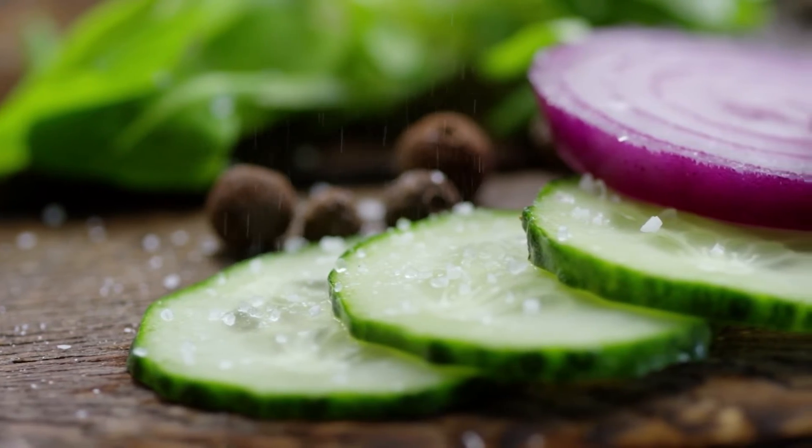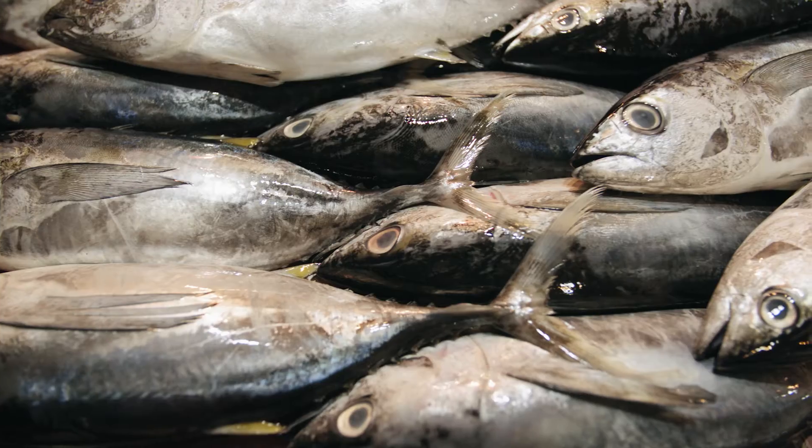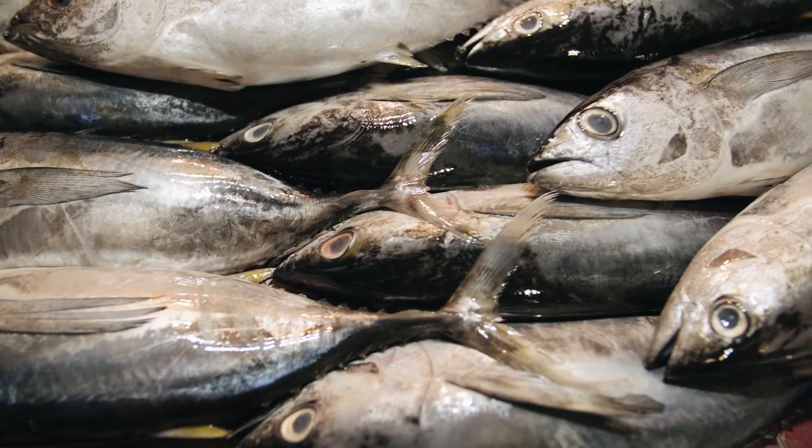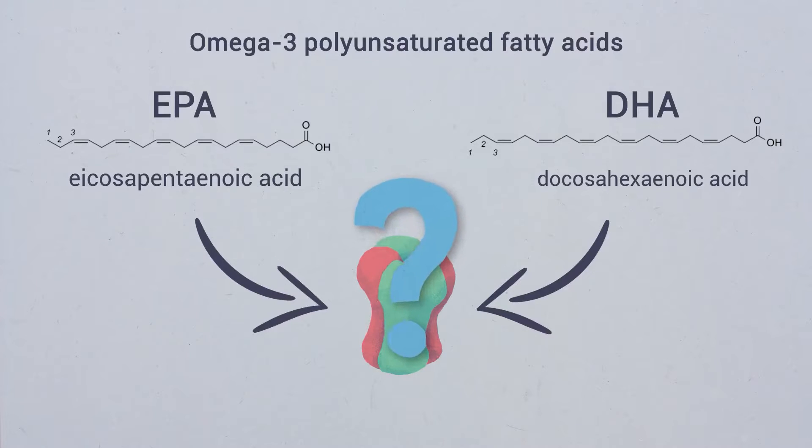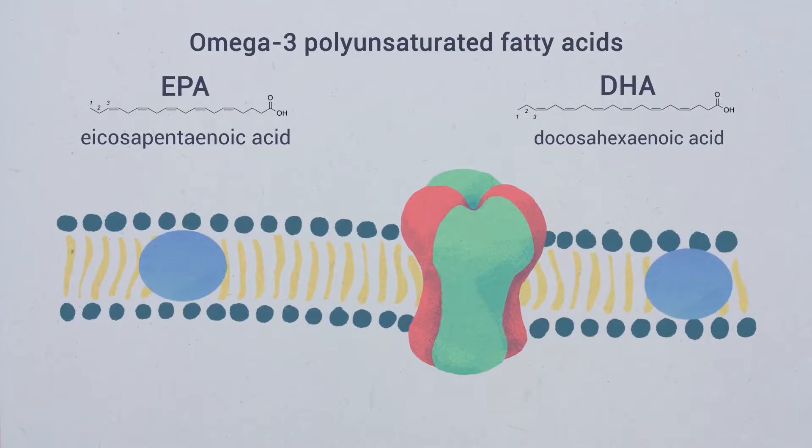Last but not least, omega-3 fatty acids are so important that if you are not getting enough through high-quality fish on a regular basis, you may want to consider a supplement. Two of the most important types of omega-3 fatty acids are DHA and EPA.